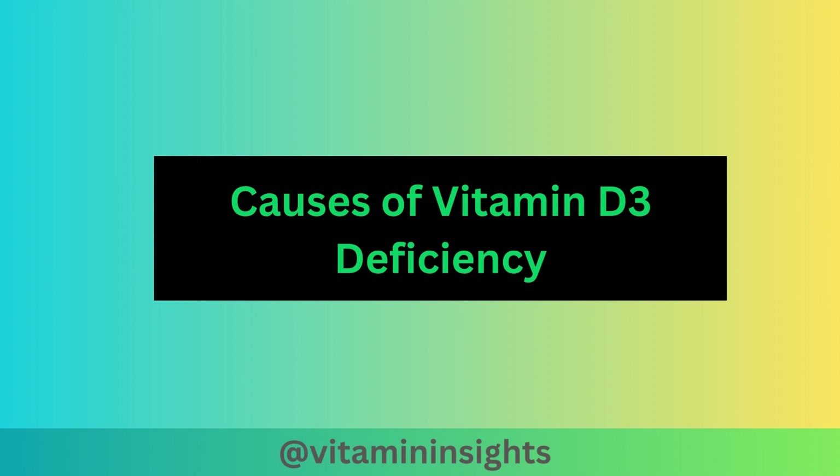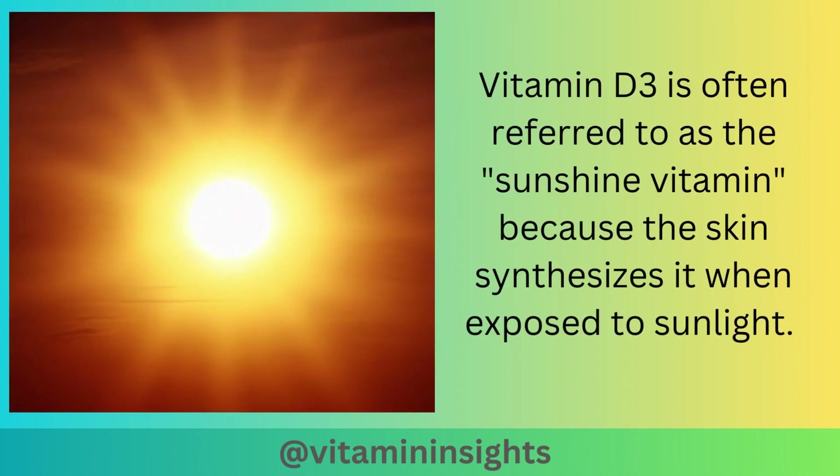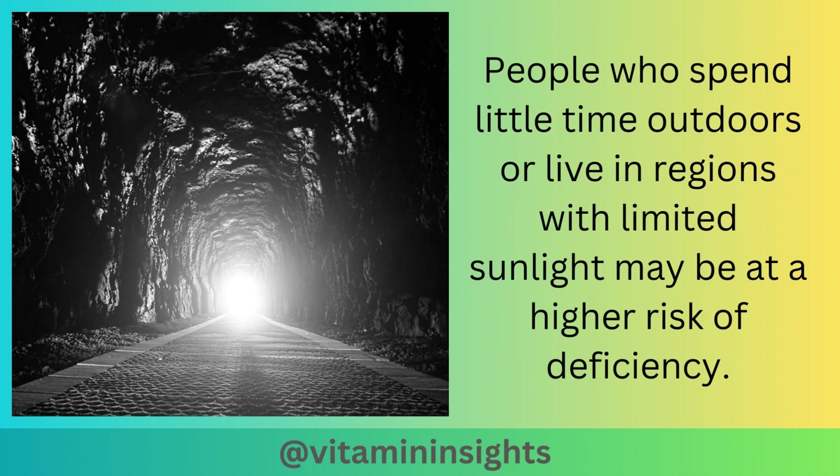Vitamin D3 deficiency can occur due to various factors. The first cause is inadequate sunlight exposure. Vitamin D3 is often referred to as the sunshine vitamin, because the skin synthesizes it when exposed to sunlight. People who spend little time outdoors, or live in regions with limited sunlight, may be at a higher risk of deficiency.